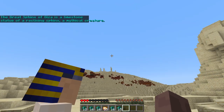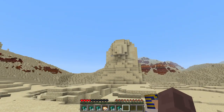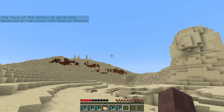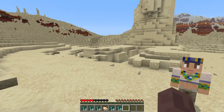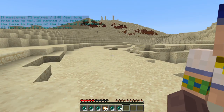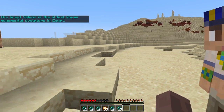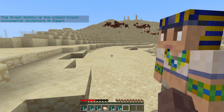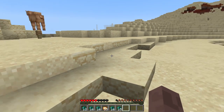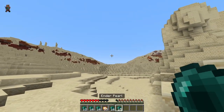The Great Sphinx of Giza is a limestone statue of the reclining Sphinx, a mythical creature. The face of the Sphinx is generally believed to represent the Pharaoh Khafre. It measures 73 meters (240 feet) long from paw to tail, 20 meters (66 feet) high from the base to the top of the head, and 19 meters (62 feet) wide at its rear haunches. The Great Sphinx is the oldest known monumental sculpture in Egypt.